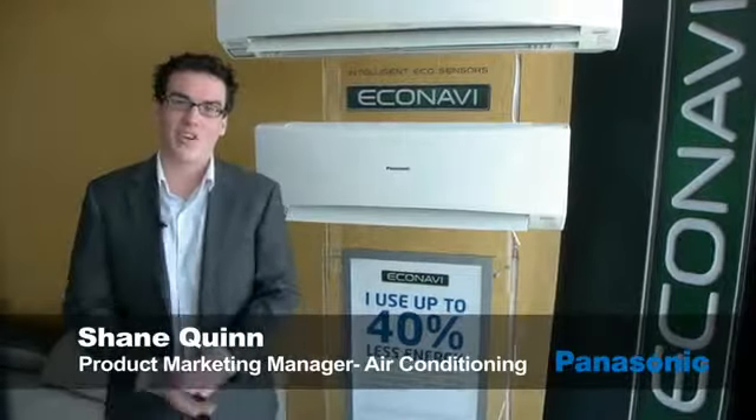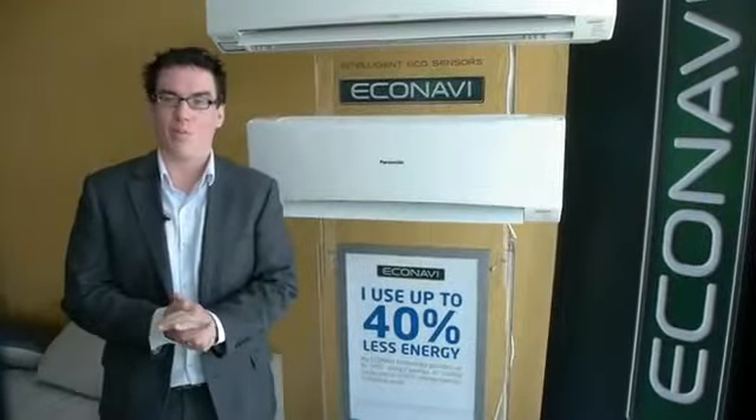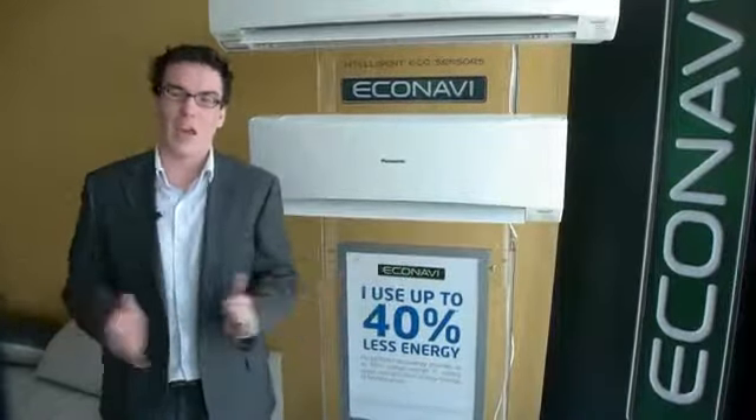Hi, my name's Shane and I'm the Product Marketing Manager for Air Conditioning at Panasonic Australia. I'm here today to talk to you about our brand new Eco Navi air conditioners. We've got seven models in the line-up to cover every room, from a very small bedroom to a large living area.